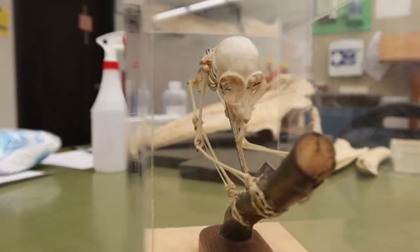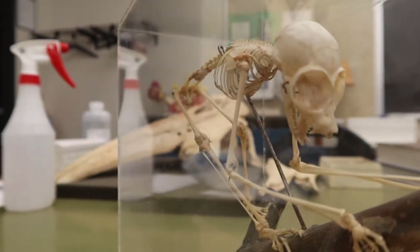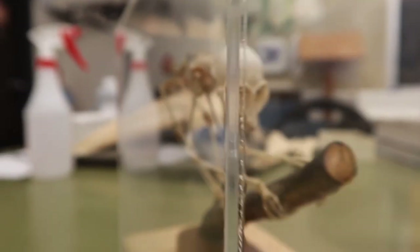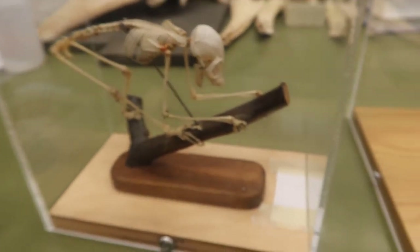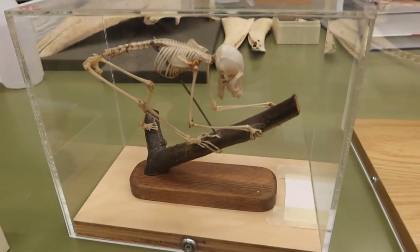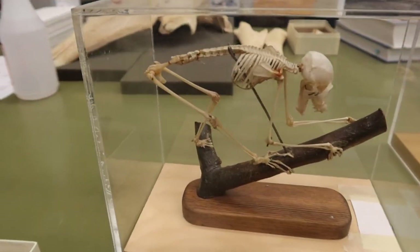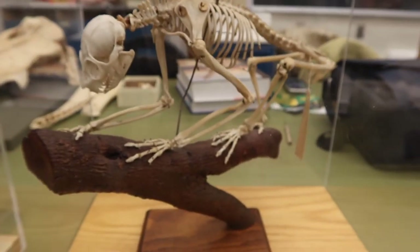These are our two specimens in the lab. As you can see, this one has really large eye sockets, and you can see the hand-over-hand motion they use when climbing, as well as no tail present. This is our other specimen, again with no tail present.